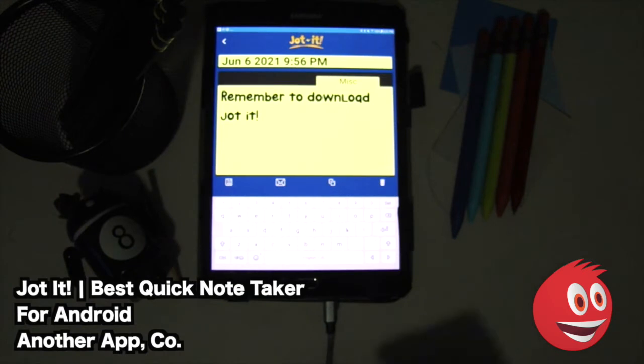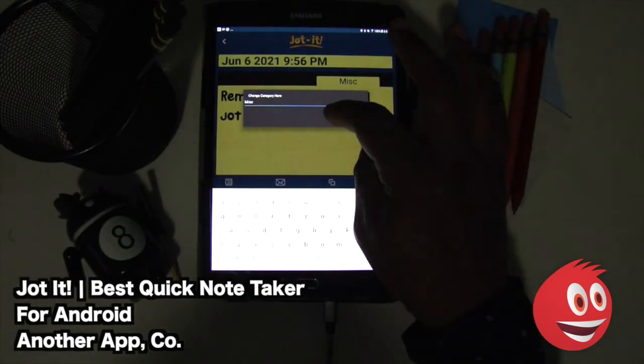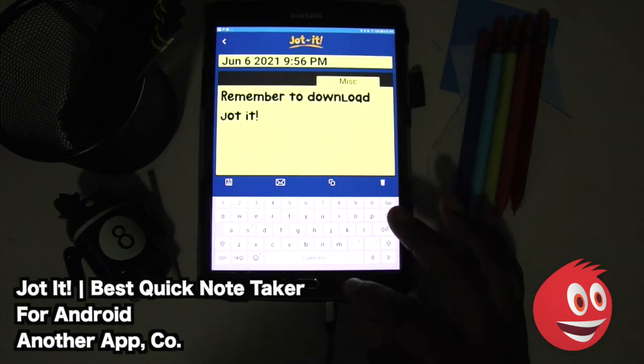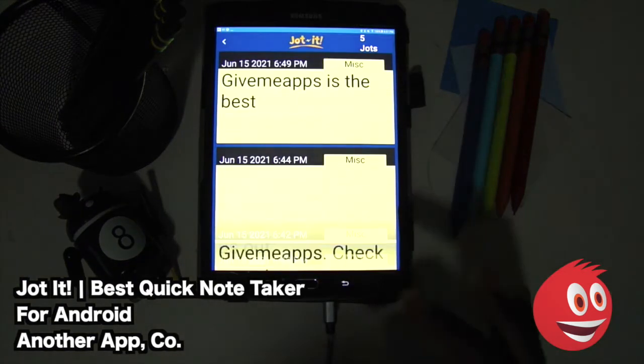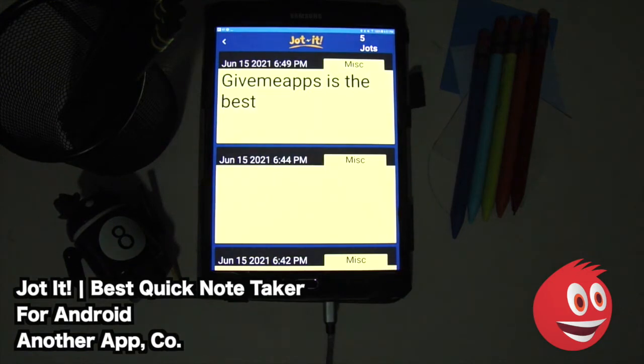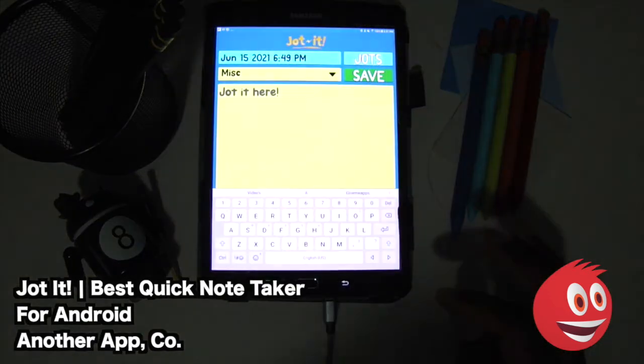One of the cool things again is that you have all of these categories over here. You can change the category name, which is pretty cool if you wanted to do that. This is a very straightforward app. If you are looking to keep your notes organized and you don't want the hassle of ads, and you love the fact that there are many different categories, this app is what you are looking for.